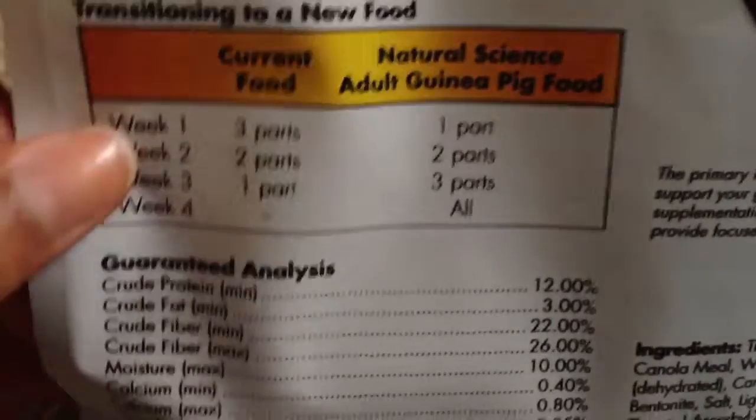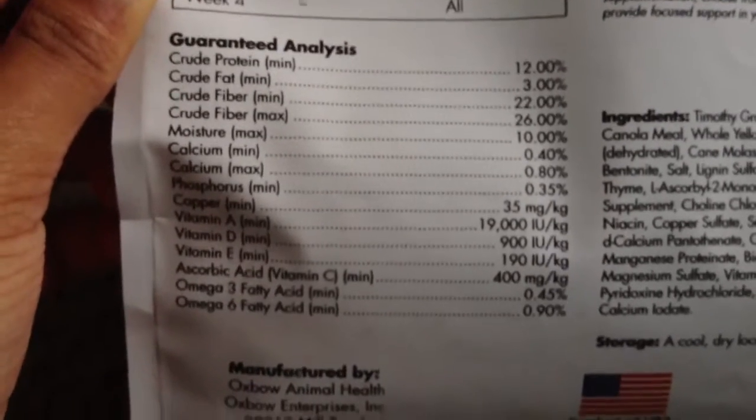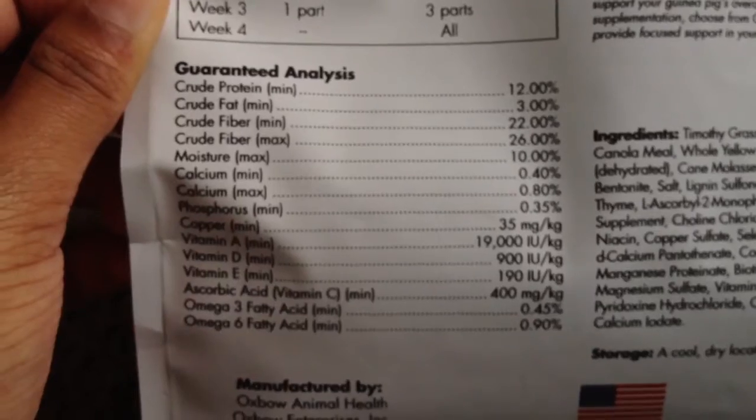This is the transitioning-to-new-food instructions. And here's the nutritional analysis: about 12% protein, 3% crude fat, 10% moisture, and so on.